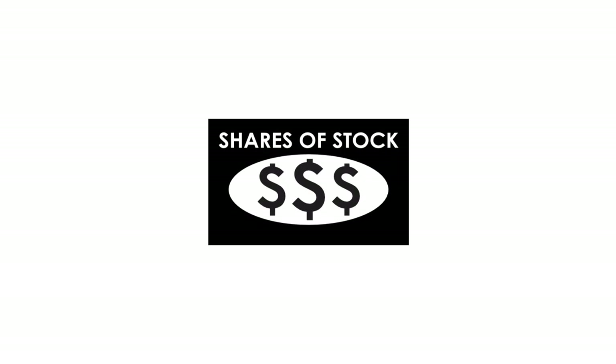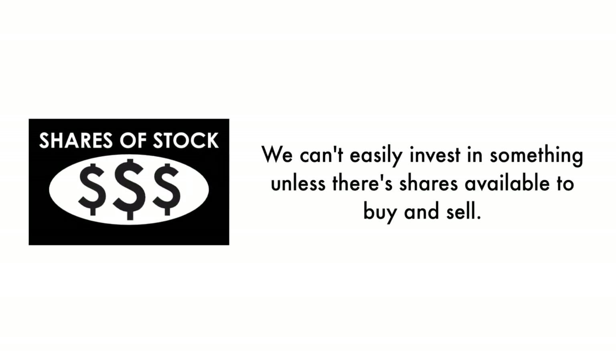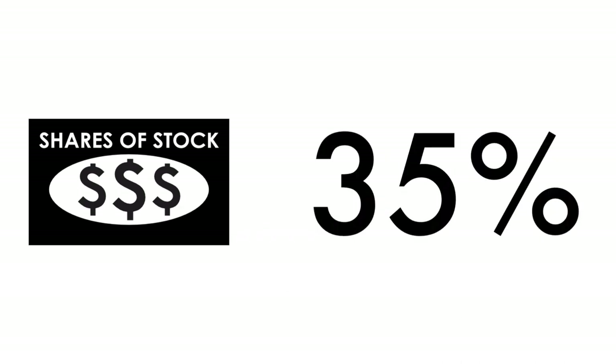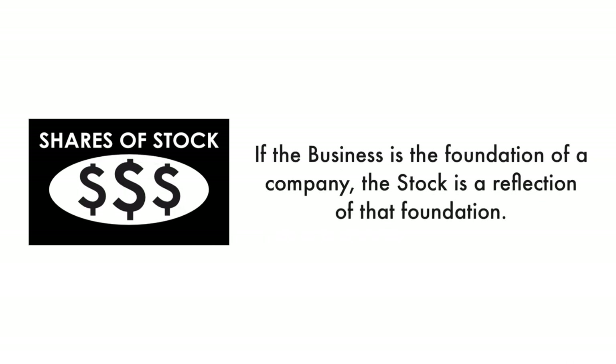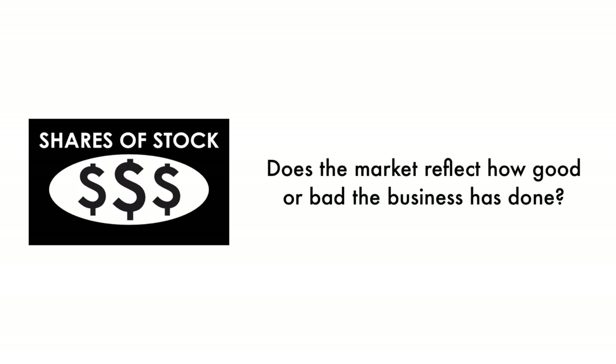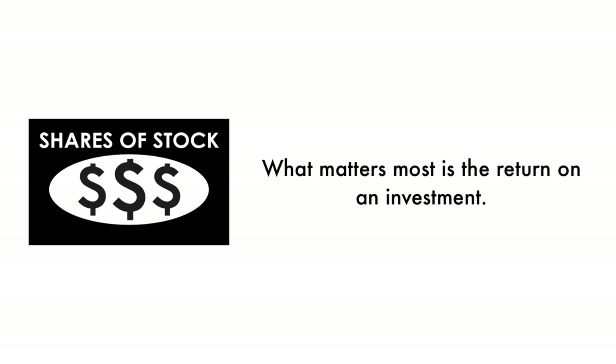Next, let's look at the company's stock. We can't easily invest in something unless there are shares available to buy and sell — that's why 35% of this analysis is attributed to the stock. If the business is the foundation of a company, the stock is a reflection of that foundation. Does the market reflect how good or bad the business has done? And how does the market think the company will do going forward? That's what the stock tells us. What matters most is return on investment, and there should be some correlation between the business and its stock.